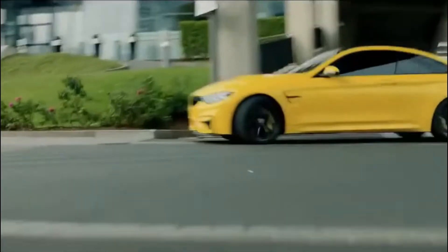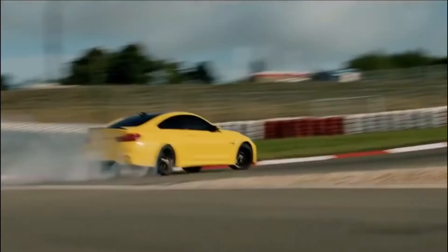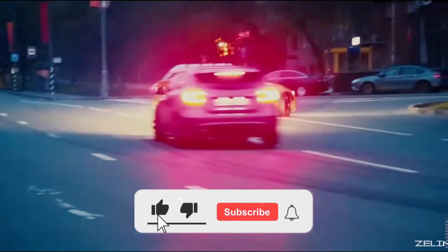BMW plans to have 25 electrified cars in its lineup by 2025, and it's taking a few more steps in this direction this year with the launch of the all-electric iX SUV and the i4 sedan.